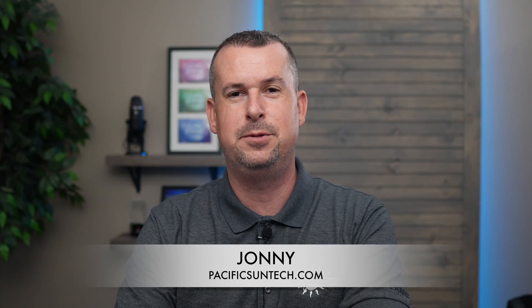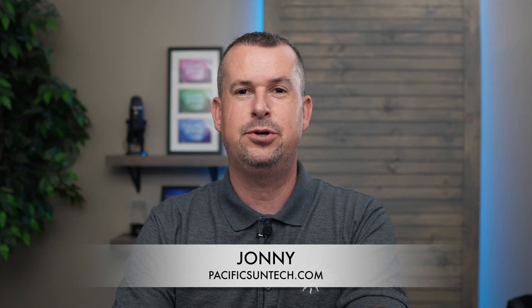Hey, my name's Johnny and welcome to Pacific SunTech. Today we're talking about inverter upgrades and specifically comparing the Tesla inverter with the Goodwee inverter. If you're thinking about upgrading your solar setup or adding energy storage, this video is for you.